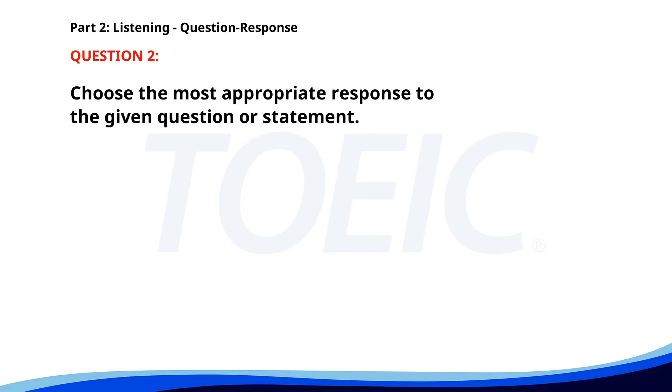Number two. Can you help me with this presentation? A. Let's meet at 3 p.m. B. I have another meeting to attend. C. Of course, I'll be right there. The correct answer is C: Of course, I'll be right there.